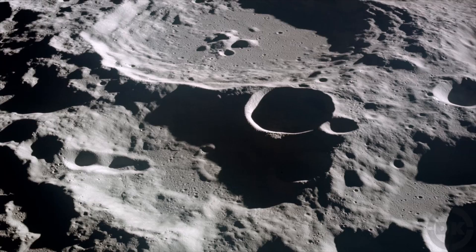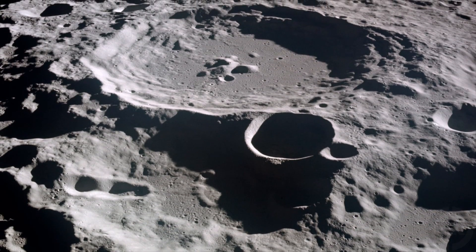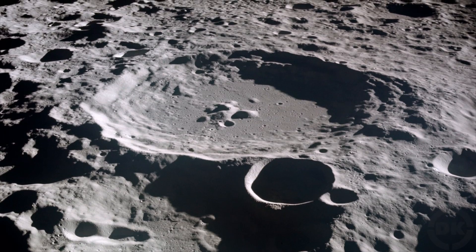Bonus Fact 6: The largest crater on the moon is about 550 miles in diameter and is near the South Pole — Eichen Basin. The impact caused by the asteroid that formed this crater was almost powerful enough to split the moon into pieces.